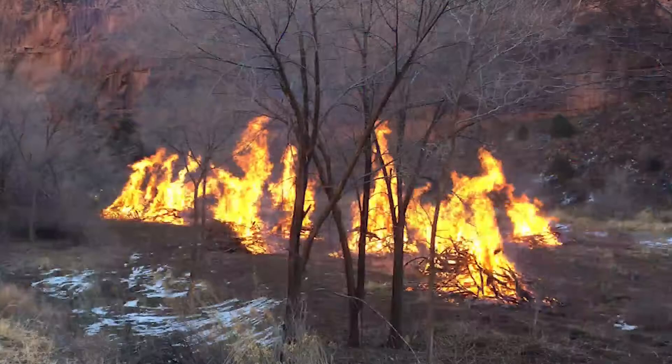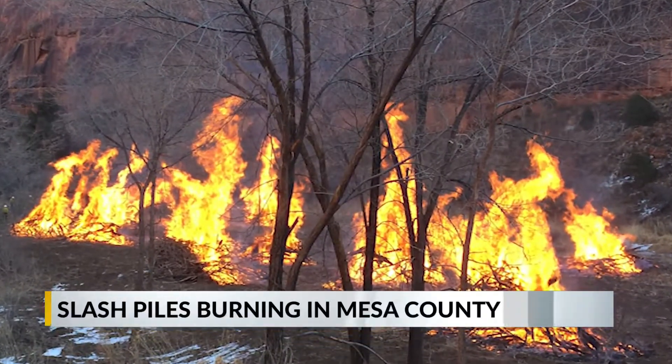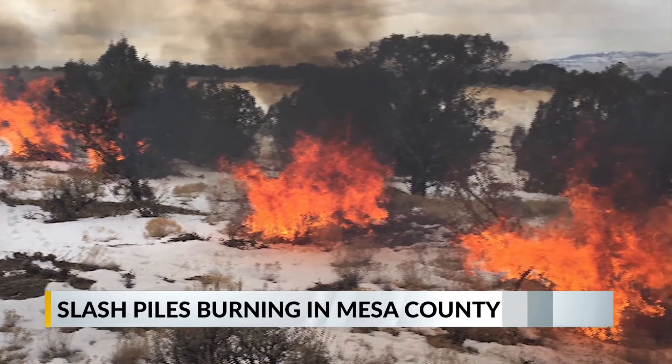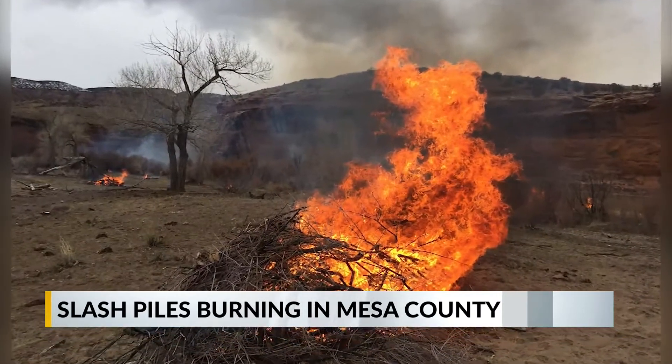If you see or smell some heavy smoke in the area, it may not be a building on fire. To help with fuel reduction, the Upper Colorado Fire Unit is burning slash piles until March. These slash piles are made out of thinning shrubs, pinion and juniper during winter. All 200 piles are officially dry and ready to burn outside parts of Loma, Whitewater and Grand Junction.